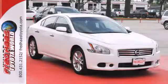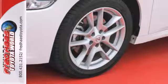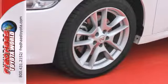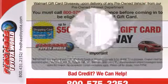Convenience comes in features like a multifunction steering wheel and Bluetooth wireless, and the multiple airbags, stability and traction control, and anti-lock brakes give you the safety you want from your sedan.